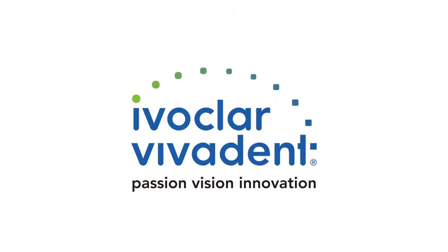Coming up, a new nanotechnology and how to get your hands on some free dental samples.